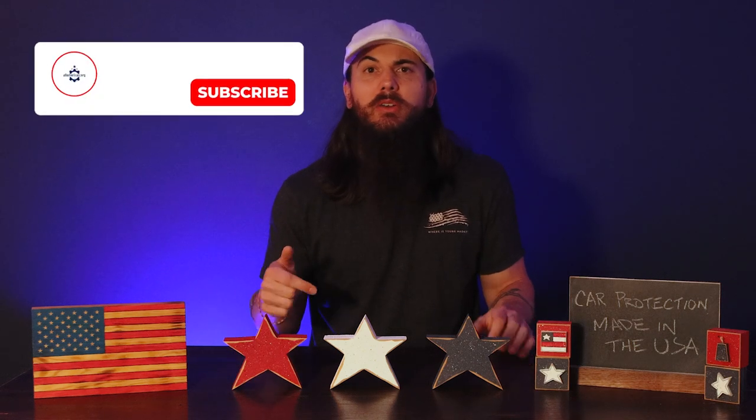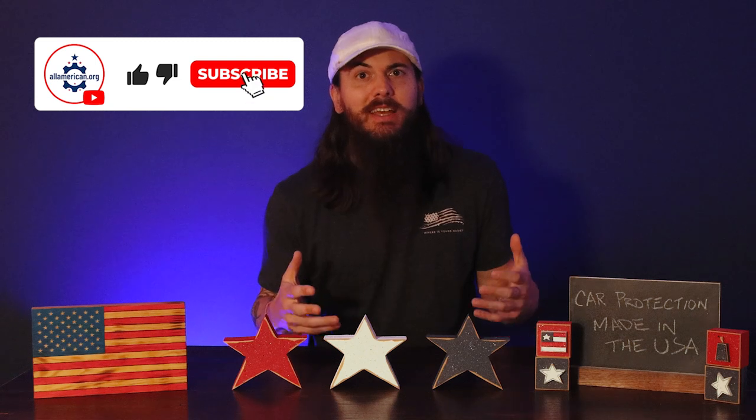All right y'all, that's it for this one on car protection accessories. Did I miss some of your favorite brands? Let me know in the comments below. Also let me know if you have any questions, and as always, thanks for supporting your country and shopping American-made. See y'all next time.